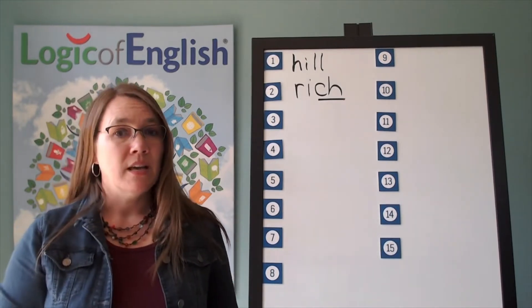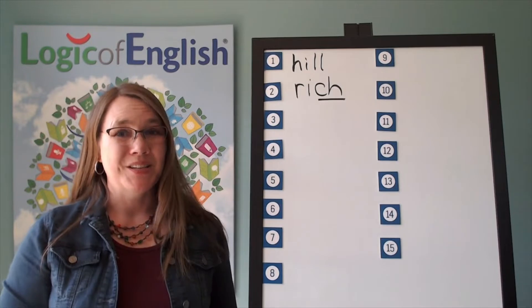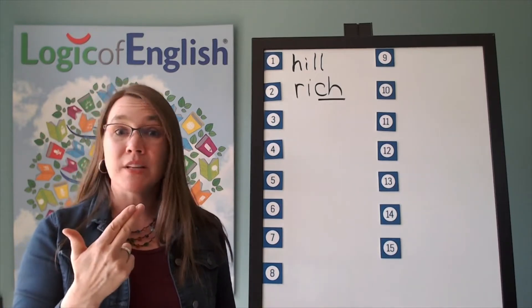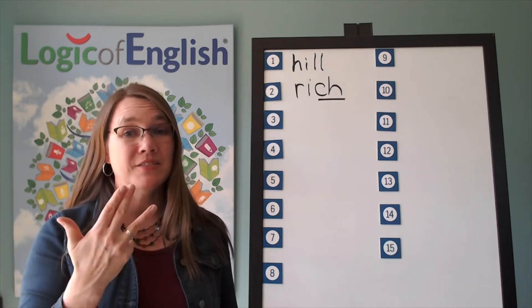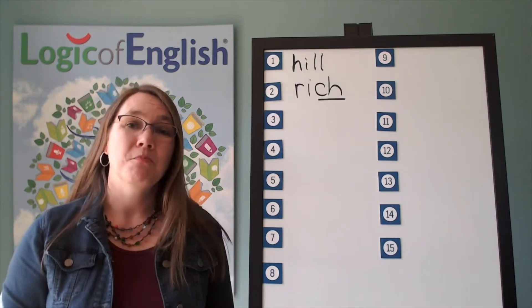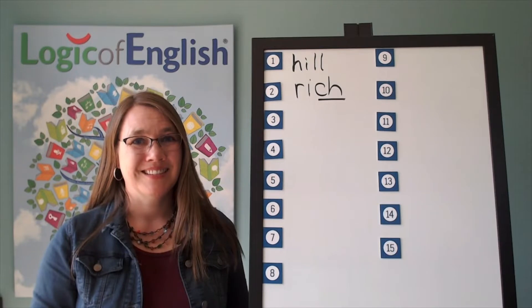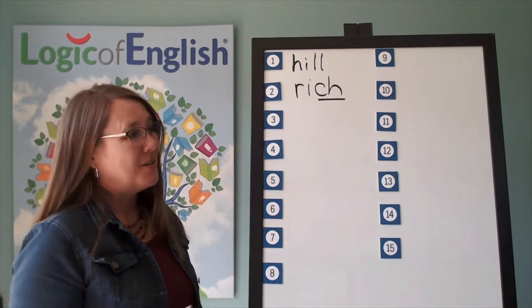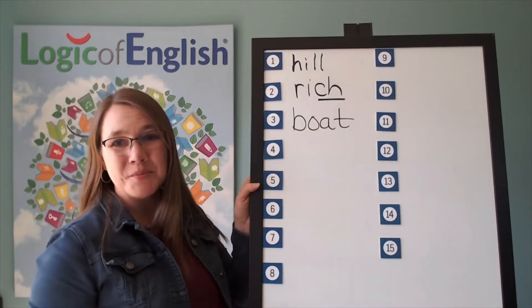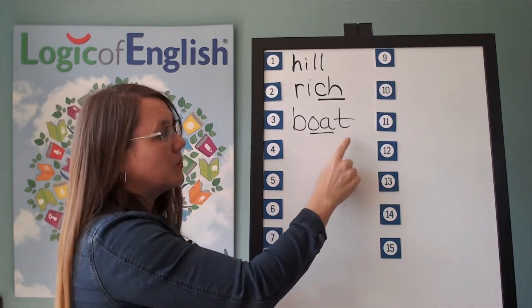The next word is boat. They took a boat on the lake and went fishing. Let's sound it out: B-O — two-letter O that you may not use at the end of English words — T. Boat. Go ahead and write boat. Now help me to write it: B-O-T. Underline the O. B-O-T. Boat.